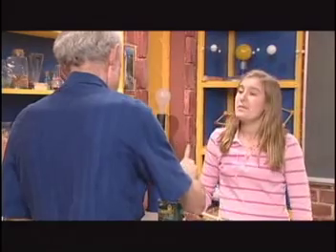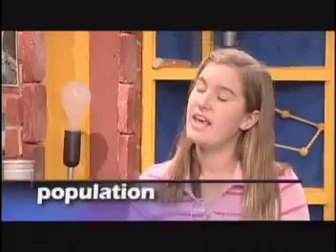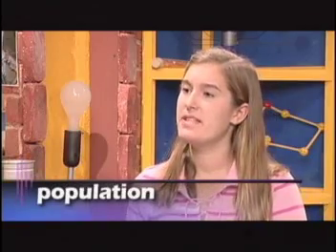Did you know that one bat can eat up to 3,000 insects in one night? It also helps to disperse seeds and pollinate fruits. So by providing the bats with shelter and a place to raise their young, the number of bats in the area should increase. But a lot of factors affect the growth of a population. A population is a group of the same species living in a particular area.